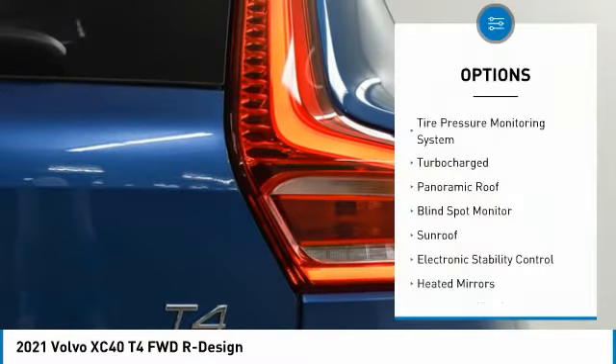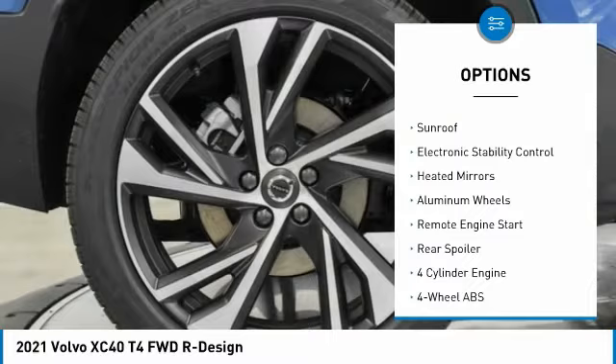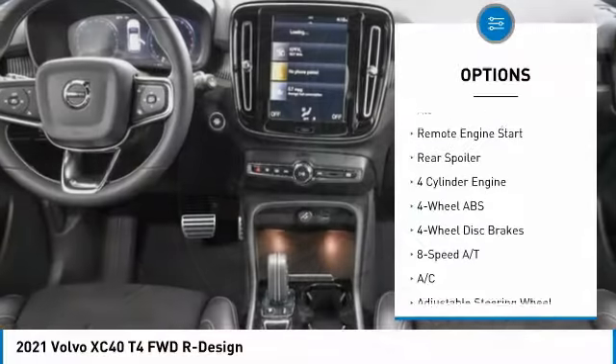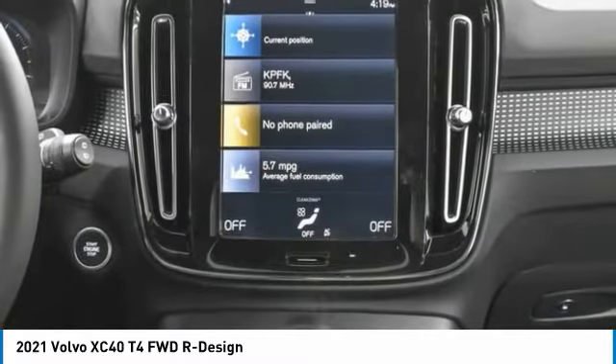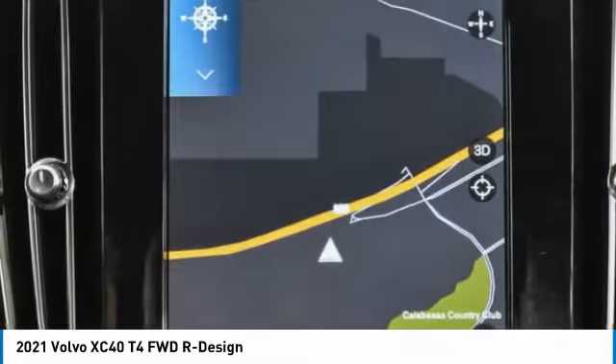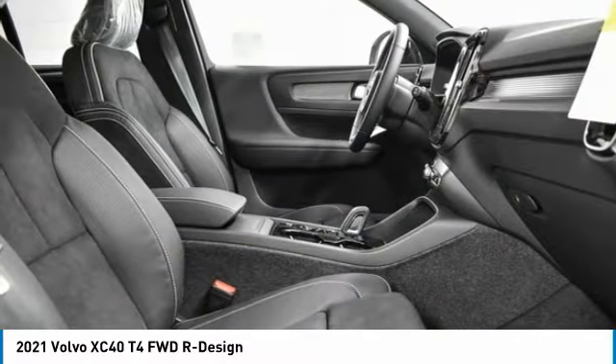Here are some of this vehicle's great options: tire pressure monitoring system, turbocharged, panoramic roof, blind spot monitor, sunroof, electronic stability control, heated mirrors, aluminum wheels, remote engine start, and rear spoiler. Wouldn't you look great in this vehicle? Stop in today and see for yourself.